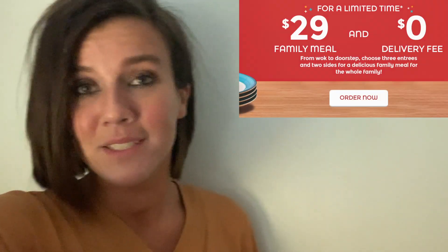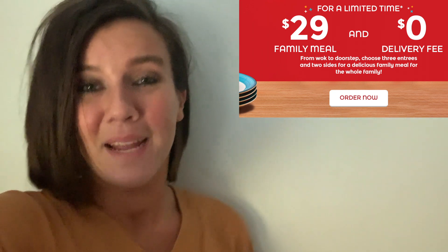One thing to remember: there is no promo code needed to get this deal, so all you have to do is order to get this great price. Plus, if you want delivery, it's free. So make sure you head on over to Panda and order some and enjoy.